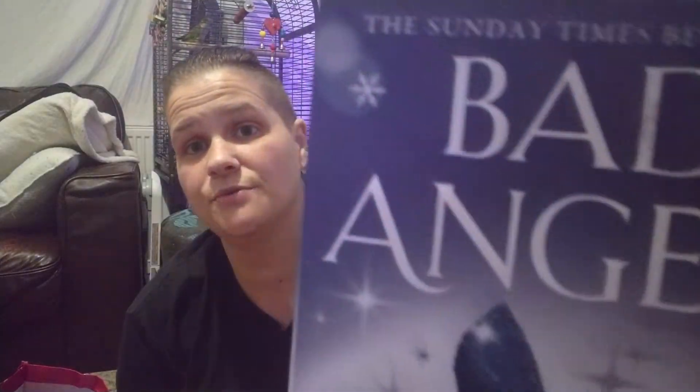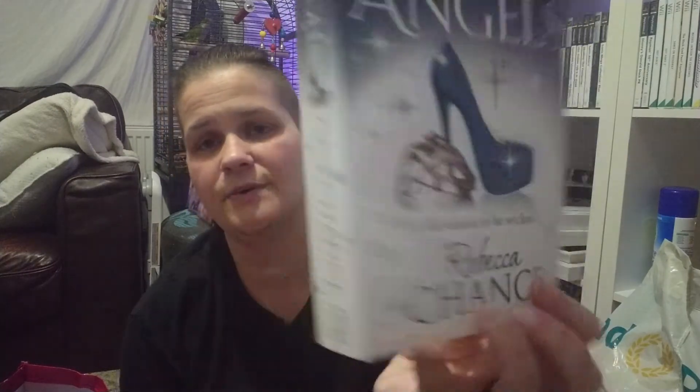Steve picked me up a book for Christmas, so I need to wrap this up. It's called Bad Angels — I've never read it before but it looks really, really good. Can't wait to read it; it's a nice thick book. I'm getting back into reading again. That was a pound, by the way.